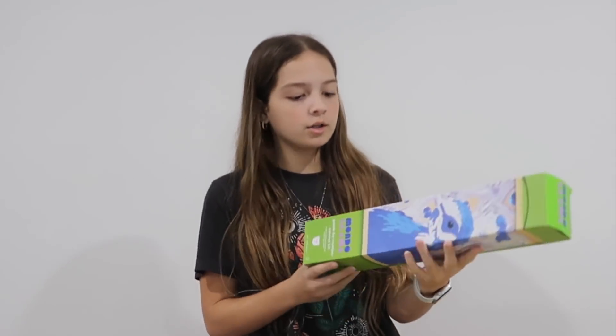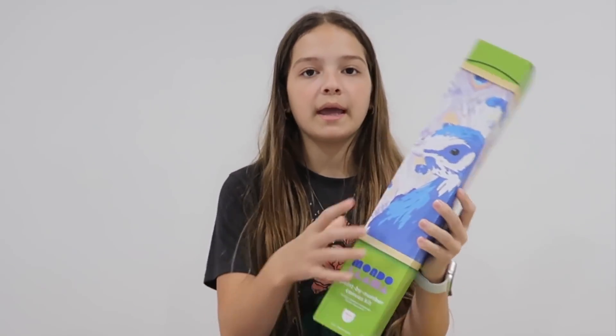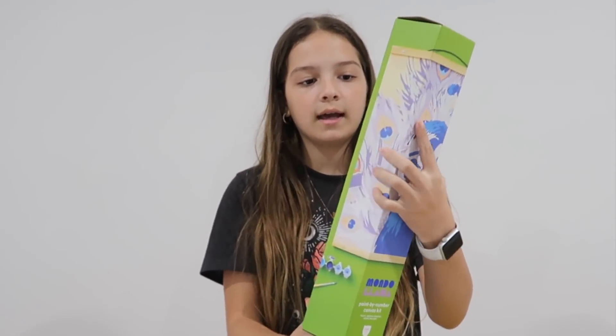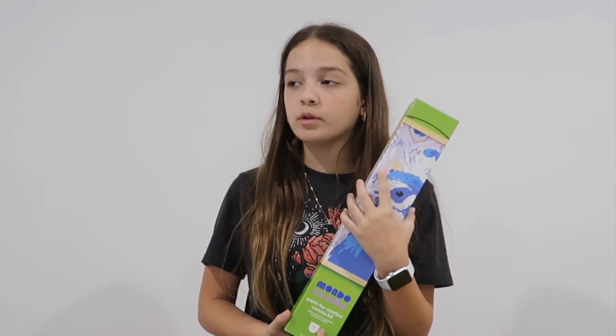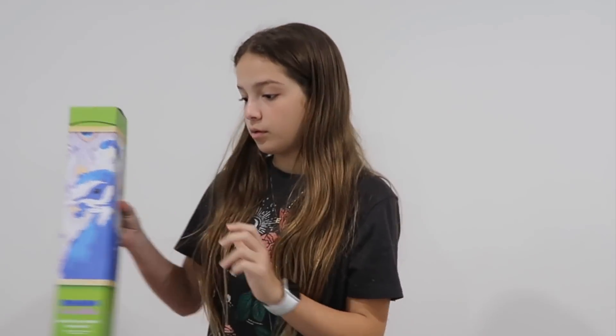And then for my last friend, I also got some gummy worms but Kendry ate them. But I also got this paint-by-number canvas kit where you paint a peacock and it has all the numbers on it. My mom's probably going to help me with this, and she loves paint-by-numbers, so she's going to really like doing this with me. That is all that I got from my friends.